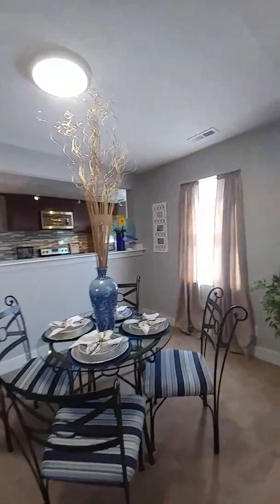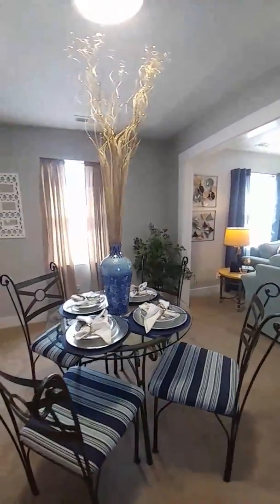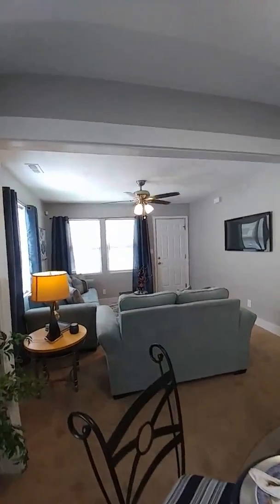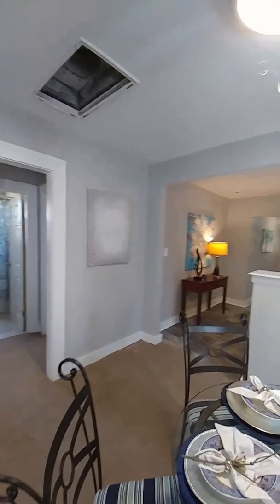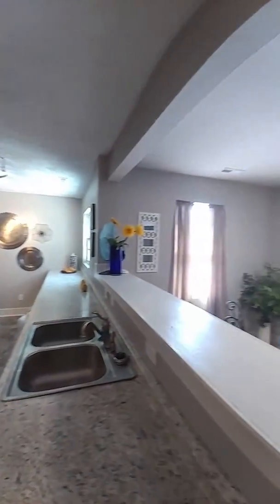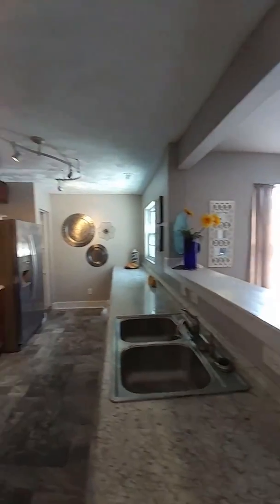Nice dining area here, and what's really great is you've got the dining area adjacent to the living room — definitely a nice open floor plan. And as you'll see coming around, you've got the kitchen right here off of the dining room. So dining room, living room, nice open floor plan.